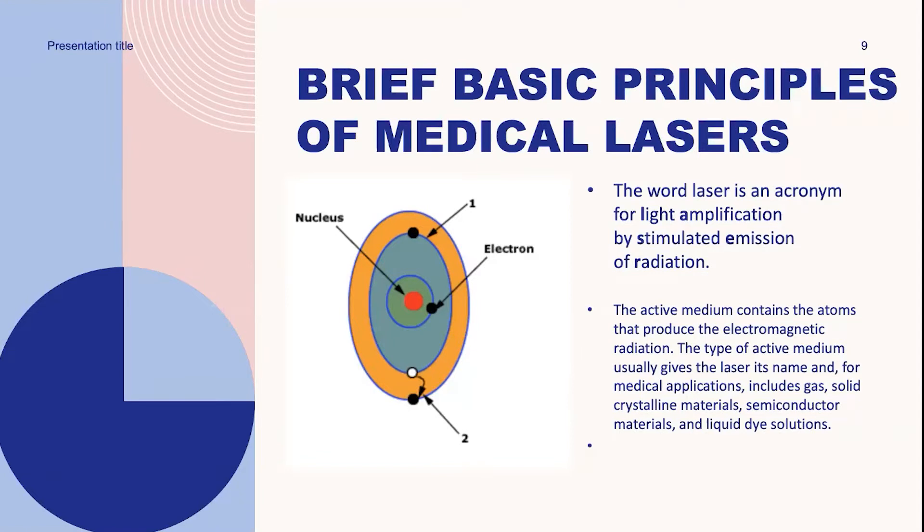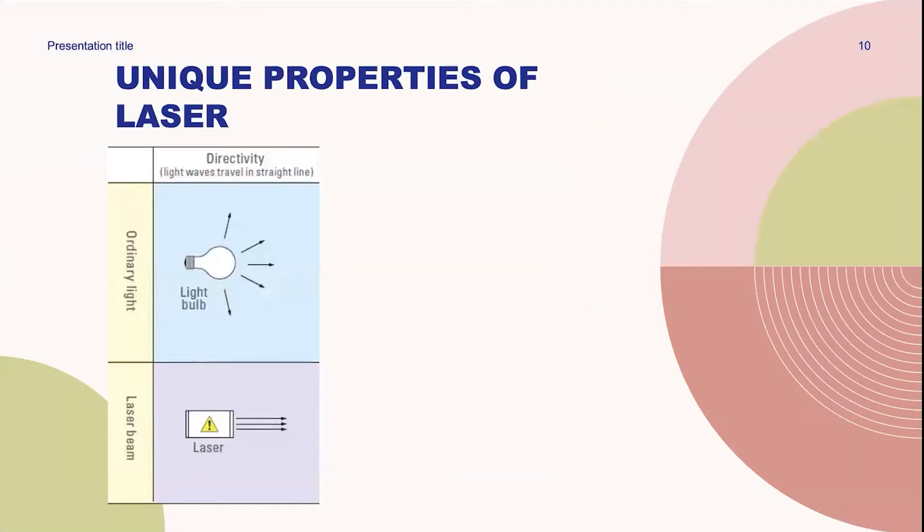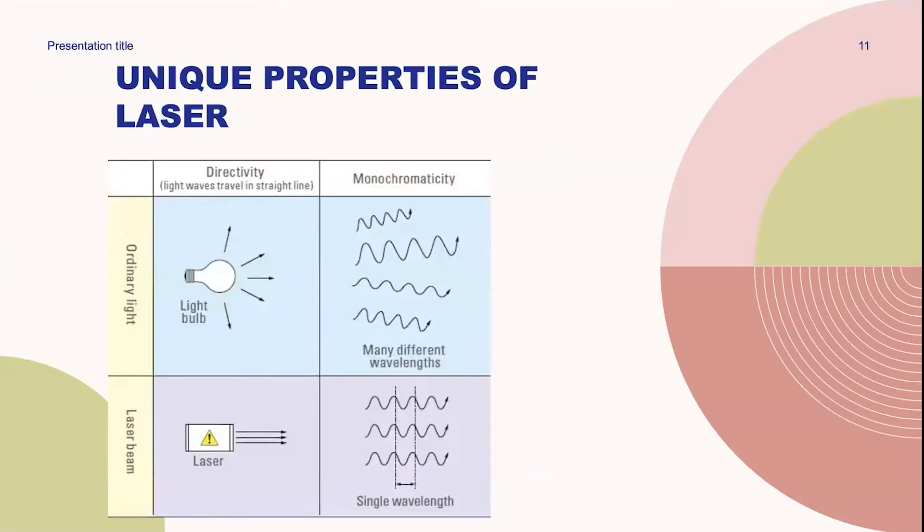Whenever the electrons are excited, they move up to a higher energy state, and then over time, they move back to their ground energy state, still surrounding the nucleus. The unique properties of laser light are that it travels in a straight line compared to ordinary light that spreads in different directions. With monochromaticity, the wave is completely uniform versus many different wavelengths — the laser beam has a single wavelength. Coherence focuses on frequency, where the frequency is the same compared to ordinary light.